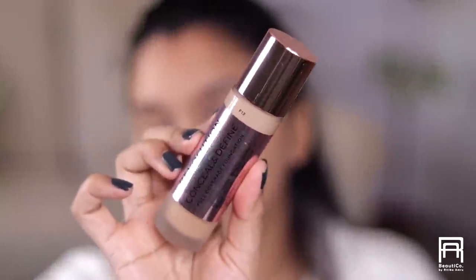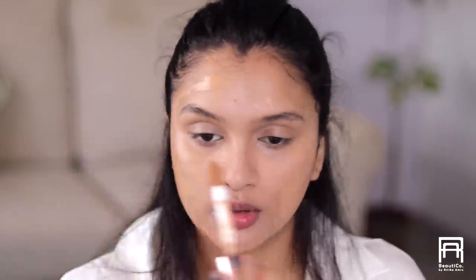Now I'm going in with foundation. Because I've already concealed quite a lot, I'll require very little foundation to cover the entire face and give me a very smooth canvas. I'm using the Makeup Revolution Conceal and Define Full Coverage Foundation in the shade F12 — it gives a very smooth-looking skin finish. I'll apply a little bit on my forehead too.